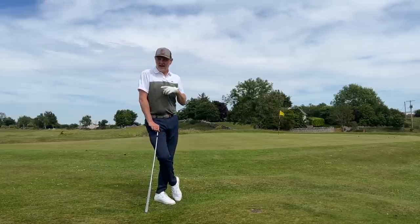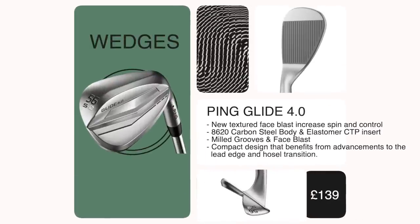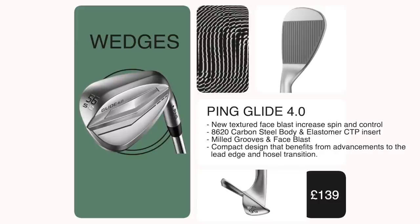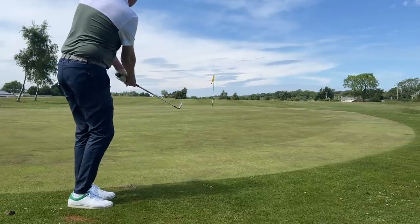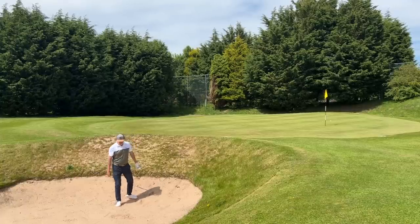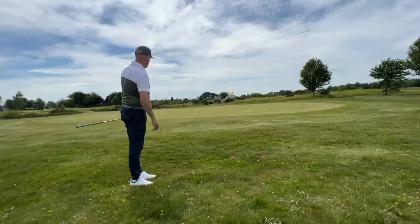Next up are wedges. These actually featured in my last 'what's in the bag' — I put them in straight away. They are the Ping Glide 4.0, and I love them. As you can see, I'm pretty comfortable putting these into all kinds of situations — chip and run, getting the ball up in the air, playing from bunkers. I'm carrying the 54 and the 58, which follows perfectly from that 50-degree gap wedge in the irons.